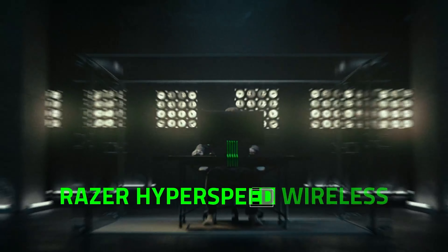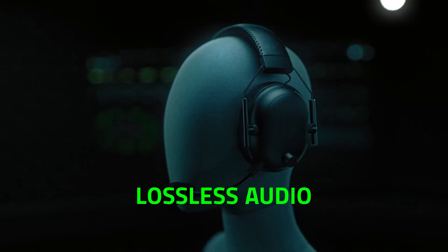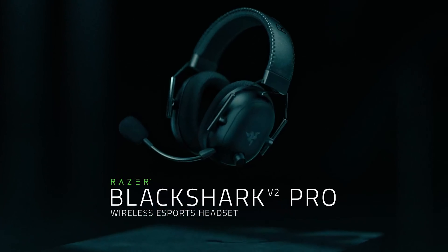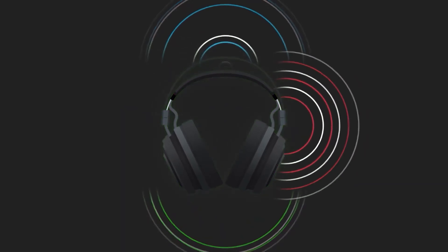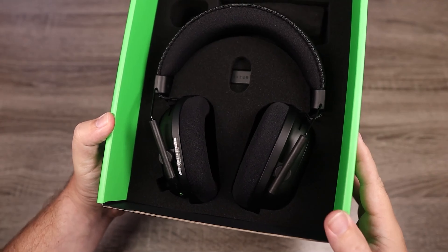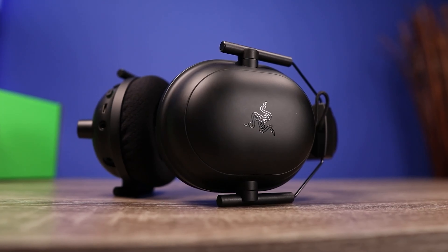The audio cable is also useful for quickly switching to wired mode if the headset, which has a 24-hour battery, runs out of power in the middle of a game. Although its thin metal arms seem fragile, the Black Shark V2 Pro is a well-designed headset with soft memory foam earpads, a detachable mic, and a pouch for storage. Overall, this Razer product is highly recommended if you own multiple gaming systems. Its build quality is a bit disappointing for the price, but it gets it right in comfort, mic quality, and battery life.